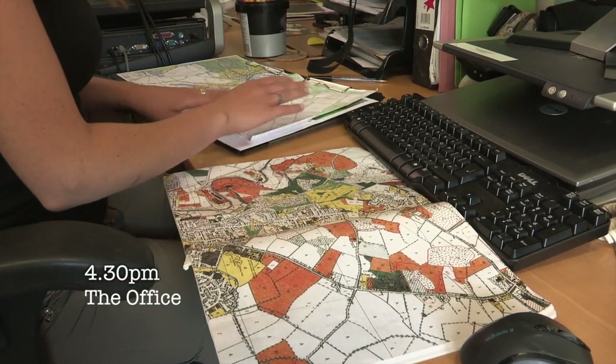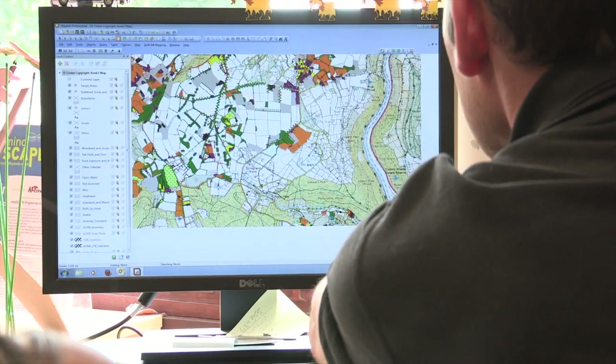I've just got back from surveying and I'm going to speak to my supervisor Andrew about what I've found. He gives me on-the-job training and I have ongoing supervision, which helps me to complete tasks to professional standards.